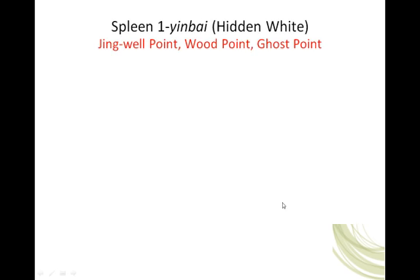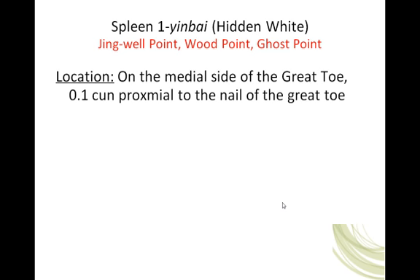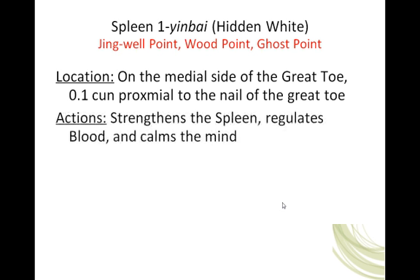Spleen 1, Yin Bai, hidden white. The point is on the medial side of the great toe, one-tenth of a cun proximal to the nail of the great toe. It strengthens the spleen, regulates blood, and calms the mind. As a jing well point, we expect it to have some effect on the shen.